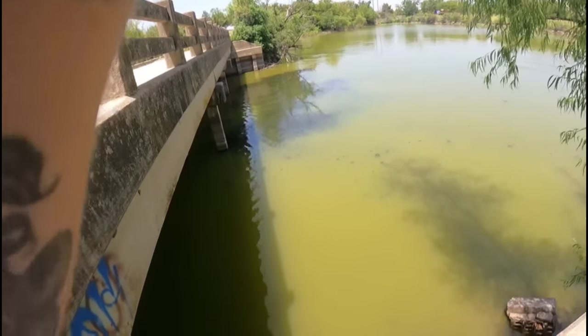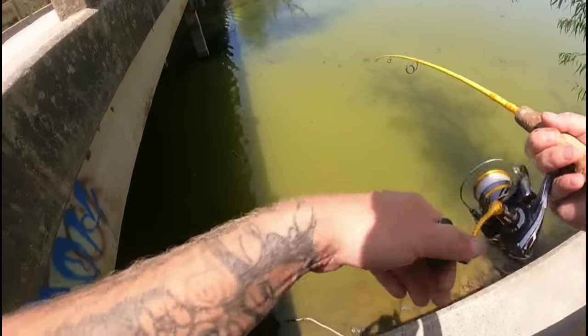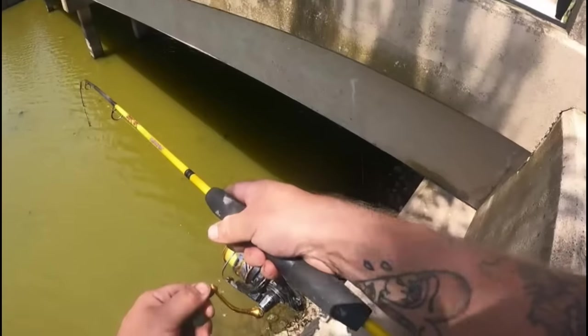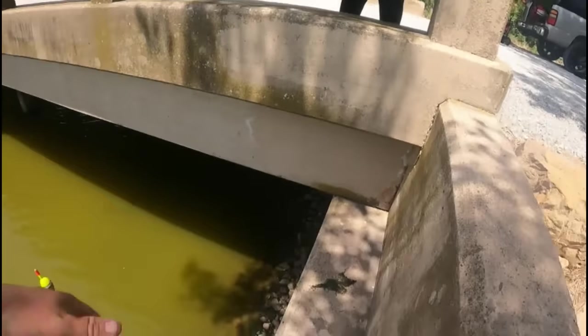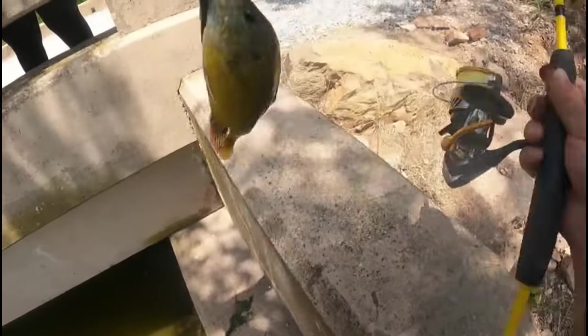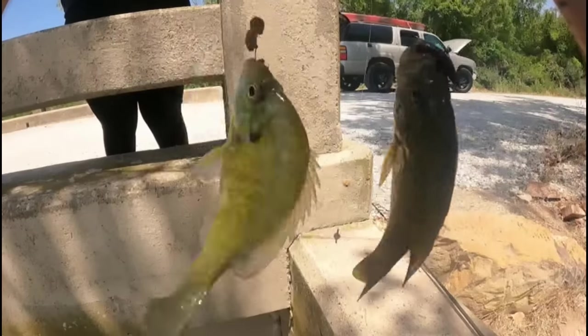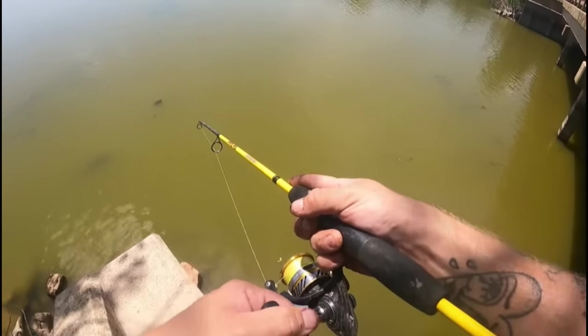Oh we got a good one right here y'all, whoa! Holy cow babe, I got a huge one right here, he's fighting real good. Oh he looks like a red breast sunfish — actually that's a green sunfish. Here we go guys, we got another species. Oh wow babe, there you go — oh my god she just slapped me in the face with a fish y'all! We always say that to each other, so we can finally say mine's bigger than yours.